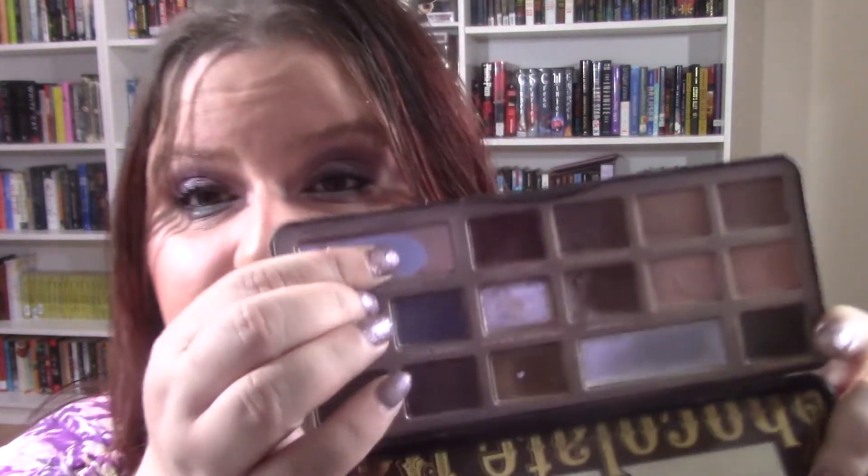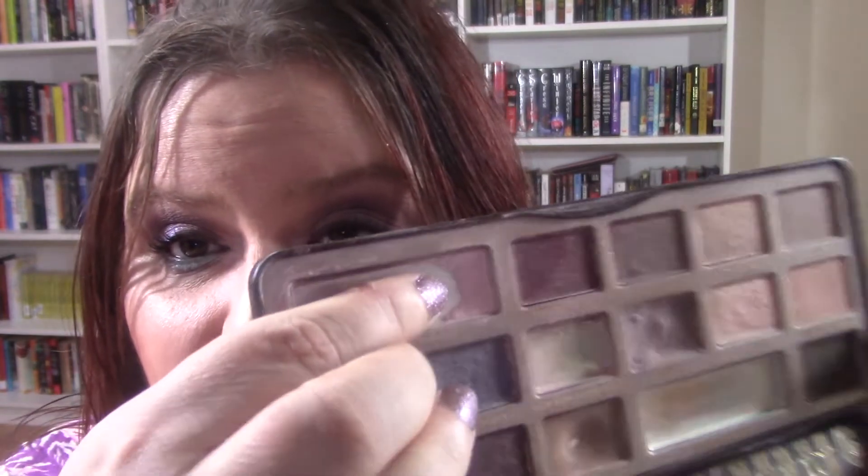I do not have any empties, I am sorry. This is my Too Faced Chocolate Bar, and I have been working on this shade right here called Champagne Truffle — and that's all I have left.